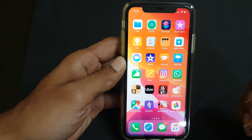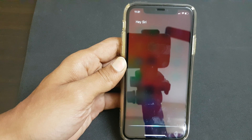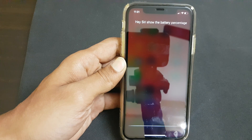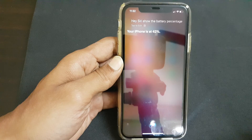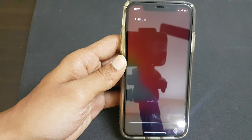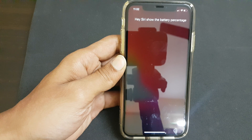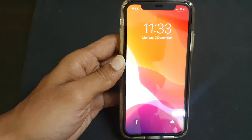By saying 'Hey Siri' and then say 'show the battery percentage' — it will show the battery percentage. It works on the lock screen as well. Hey Siri, show the battery percentage. That's it for this quick video on how to view battery percentage on iPhone 11.